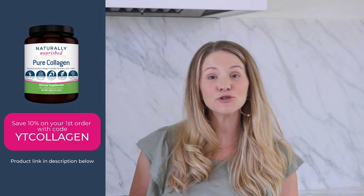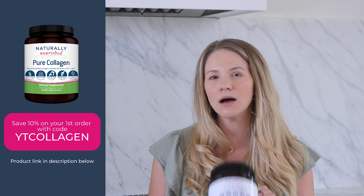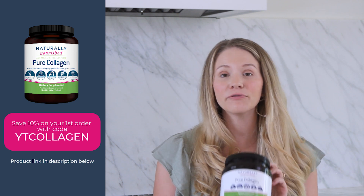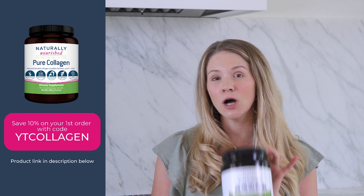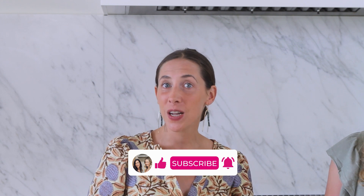If you haven't tried our pure collagen yet, go ahead and use the code YT collagen for 10% off your first order of pure collagen. This goes well in smoothies, in matcha, in coffee, and obviously in our collagen strawberry lemonade — it's an essential ingredient for this recipe of course. Be sure to subscribe to the Naturally Nourished YouTube channel, like this video, and comment below on how much you absolutely love this recipe.